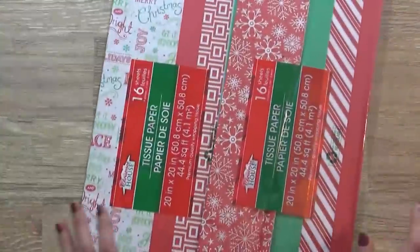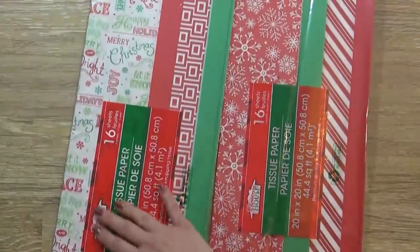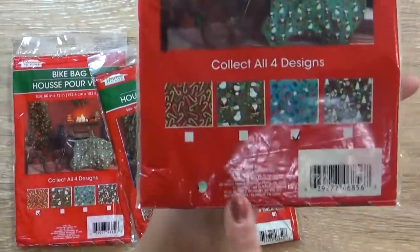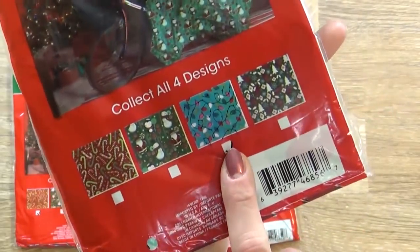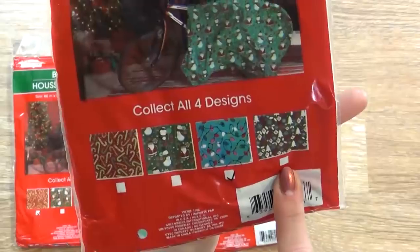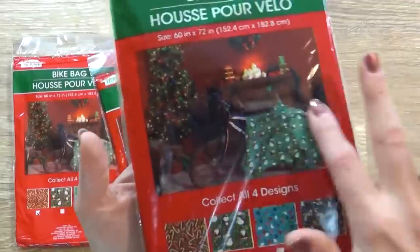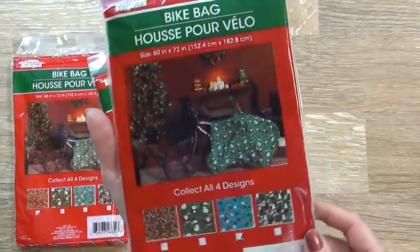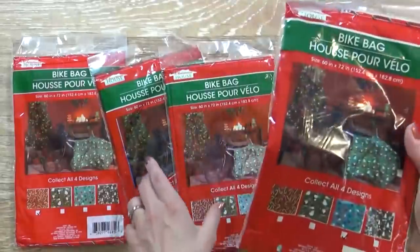And of course I picked up some tissue paper. I think the tissue paper at the Dollar Tree is such a good value, and they have really cute designs as well. Also in the gift wrapping section, I picked up four of these bike bags. These actually have four different designs: candy canes, Santa with the snowman, some Christmas lights, and Christmas trees. These are basically just a big plastic bag with a print on the outside. They're excellent if you're gifting a bike, but they're also great for any sort of large, awkward presents that you might not want to wrap. So yes, I picked up four of those.